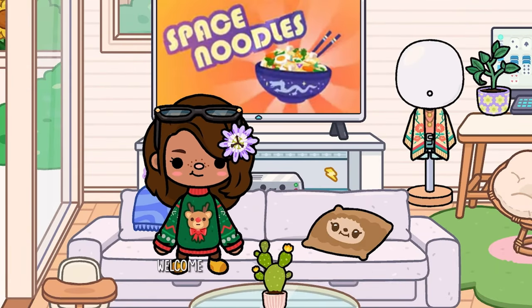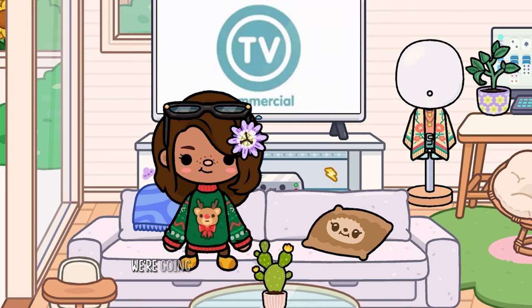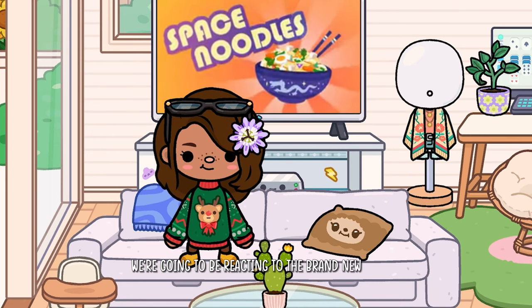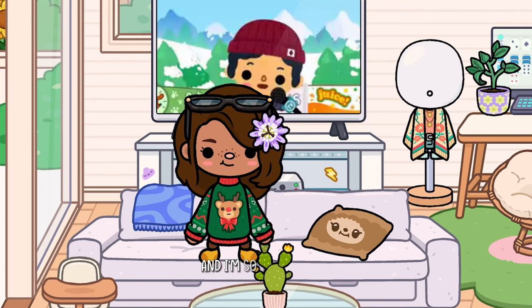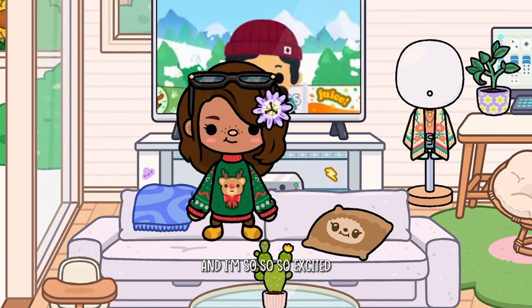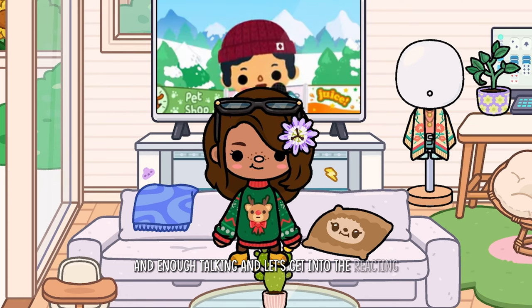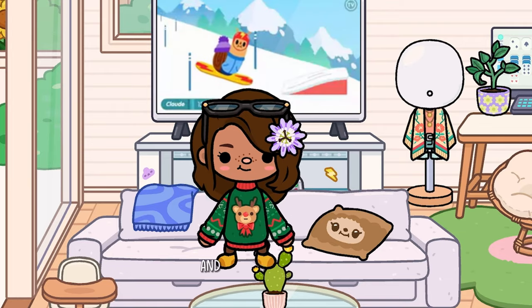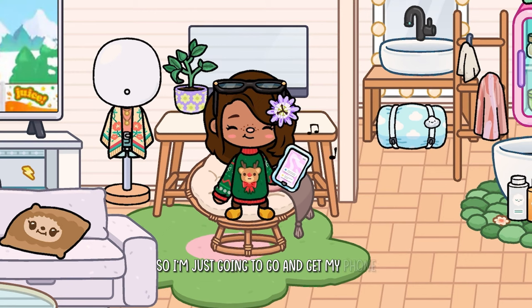Hello guys, welcome or welcome back to my channel! In today's video we're going to be reacting to the brand new trailer for this brand new furniture pack. I'm so excited, so enough talking and let's get into the reacting. I'm just going to go and get my phone.